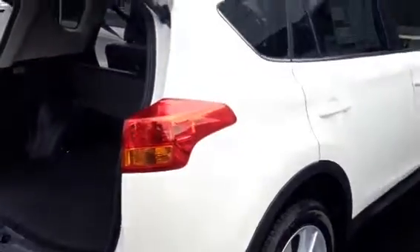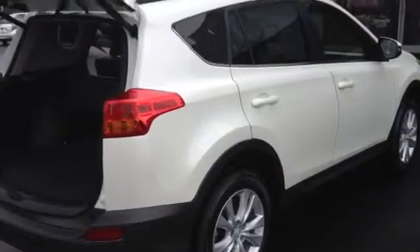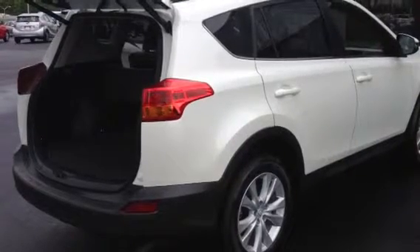This is Bobby Sabia with LaGrange Toyota. Our phone number here is 706-882-2963. Please come out and see us and take our newly designed RAV4 for a test drive. We look forward to hearing from you. Thank you.